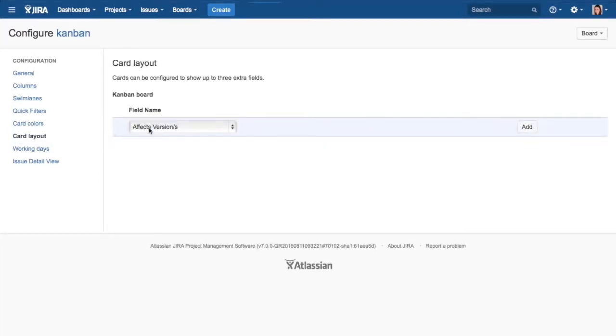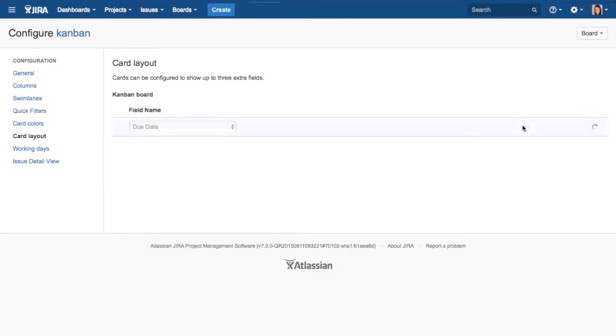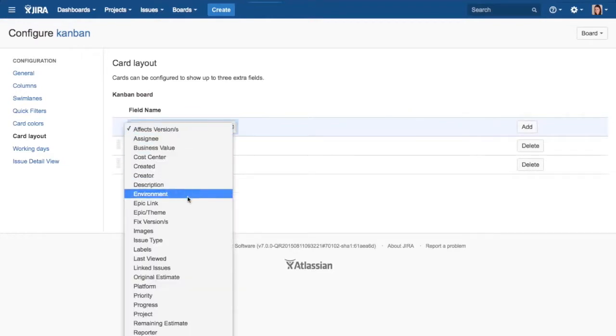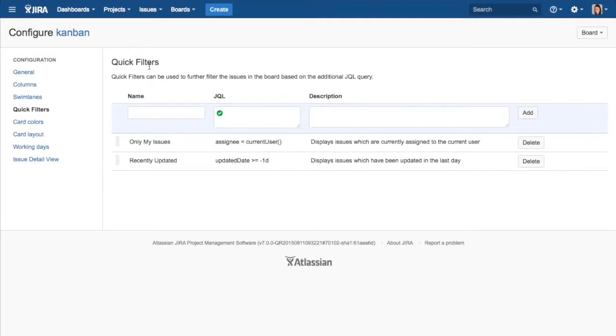Jira Software's custom cards feature allows teams to bring up to three distinct fields on the Backlog, Active Sprint, or Kanban board, enabling team members to see the most important information at a glance — for example, due date, a component, or an epic. Quick filters enable teams to create a custom view of their board using JQL. Some of the most popular filters include recently updated, issue types, labels or component-based filters, and assignees.